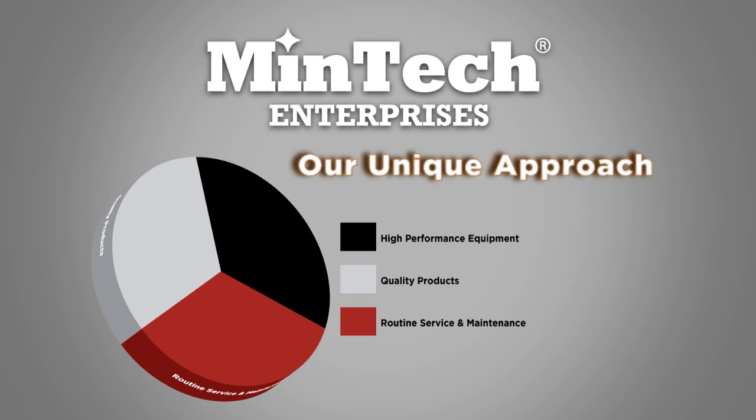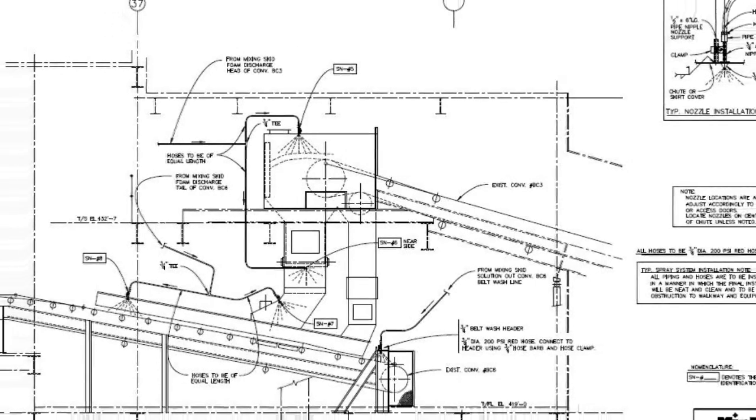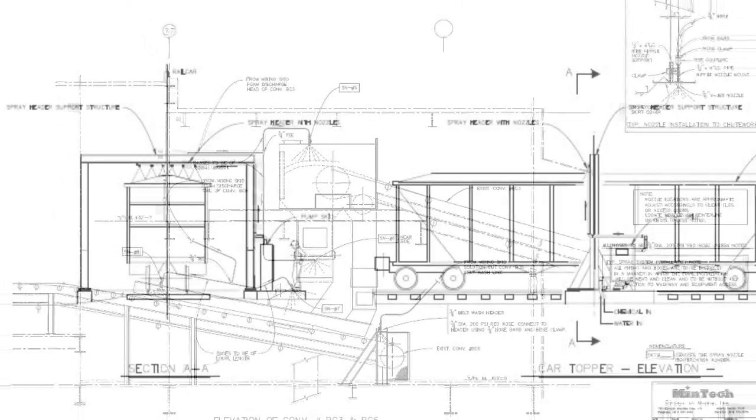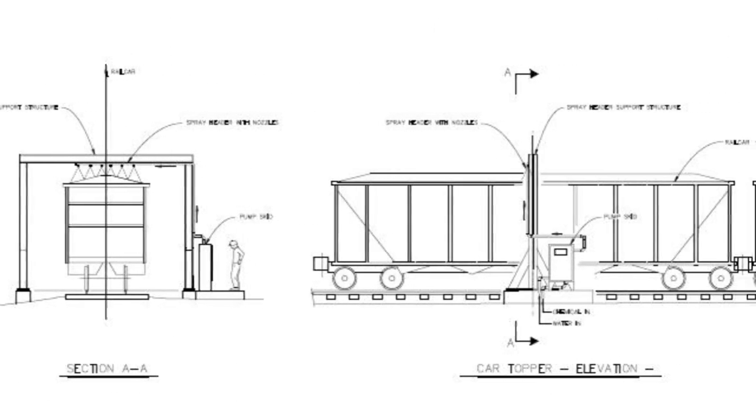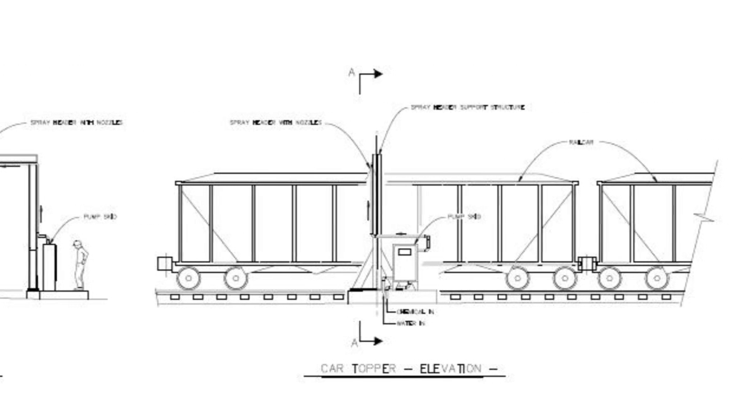The process starts with concept and design as Mentech engineers and chemists collaborate to match the right product with the right equipment to produce a customized solution. As formulations are born in Mentech's laboratory, equipment design and fabrication begin in Mentech's equipment shops.